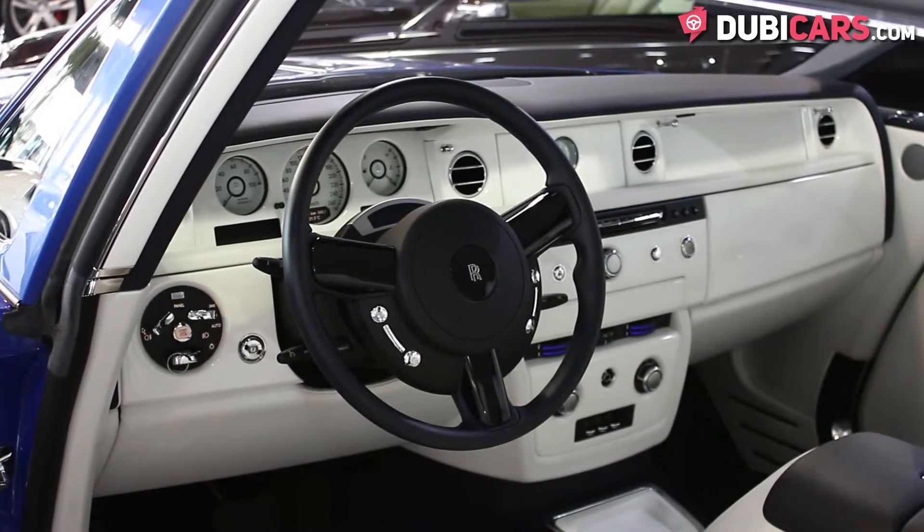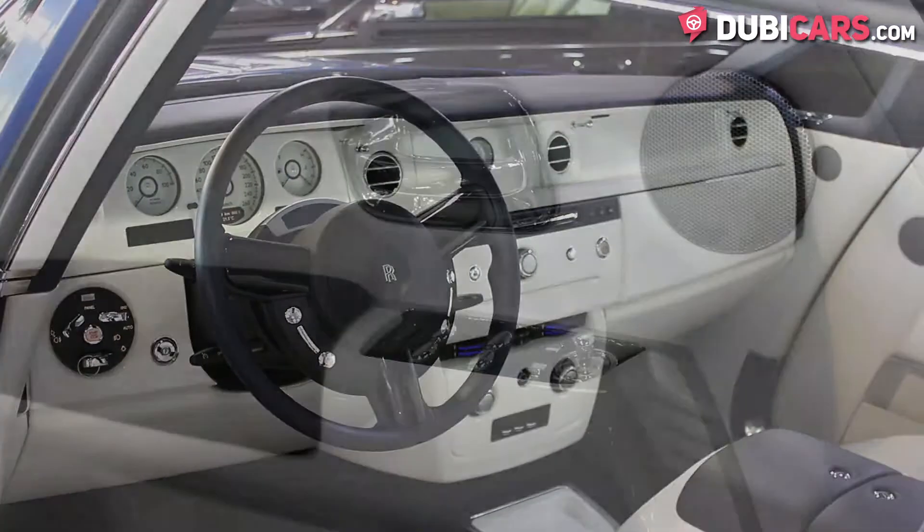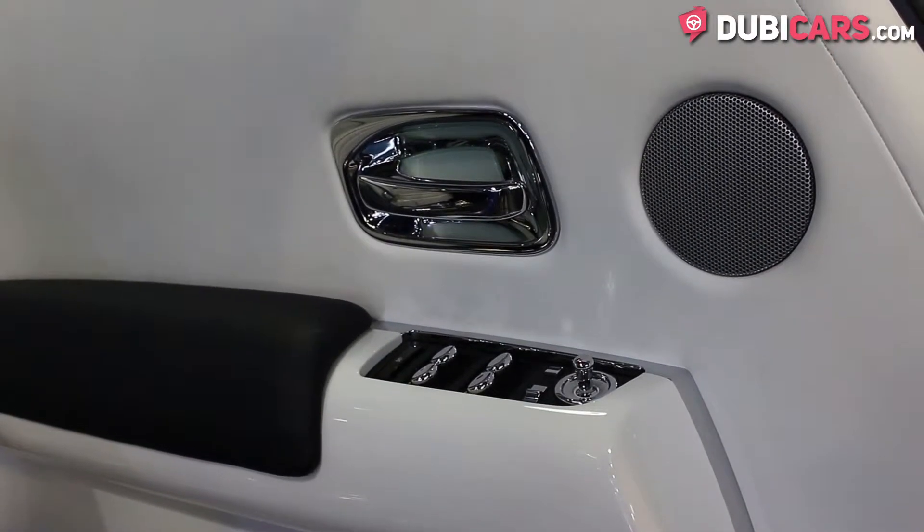The gearbox is an 8-speed automatic. Other features include a starlight roof, navigation, power seats with memory and lots more.